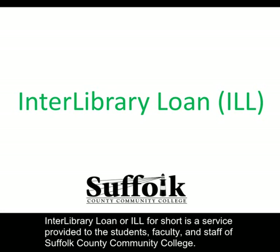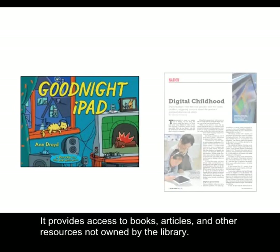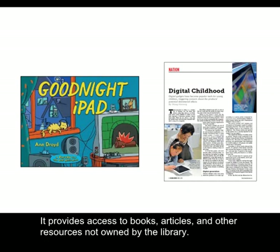Interlibrary Loan, or ILL for short, is a service provided to the students, faculty, and staff of Suffolk County Community College. It provides access to books, articles, and other resources not owned by the library.